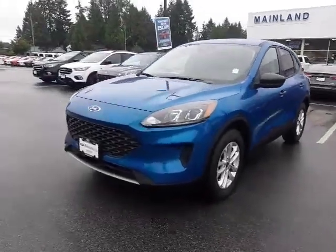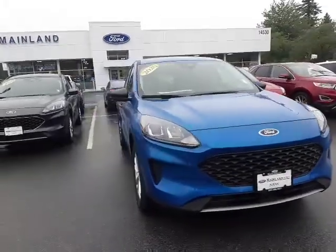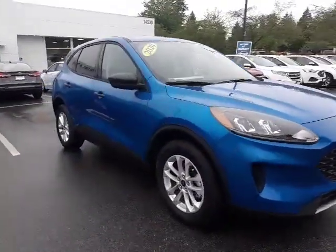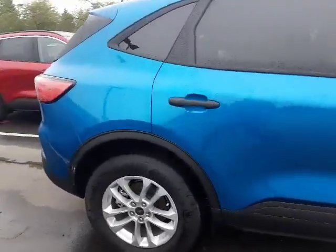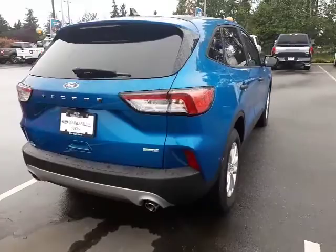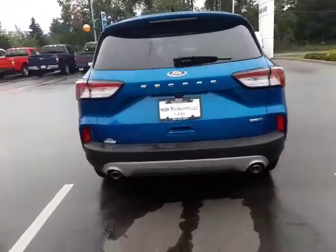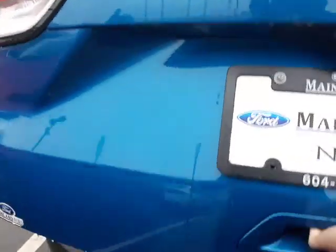Hello again and good morning Ashish! It's Ariane again here at Mainland Ford and I'm just making you a short video on the 2020 Ford Escape S. This is the 100A package, the entry-level trim, and this package comes standard with a backup camera as you can see here, and I'm going to go over the various features that the vehicle has.